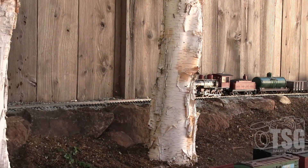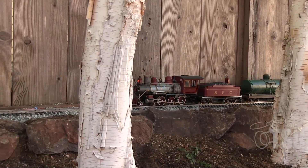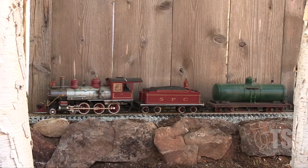Behind the birch trees, you will see Birch Canyon Straits. Birch Canyon Straits is one of the longest straight stretches on the entire railroad, and also one of the steepest hillsides on the railroad.